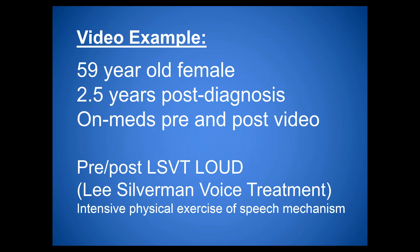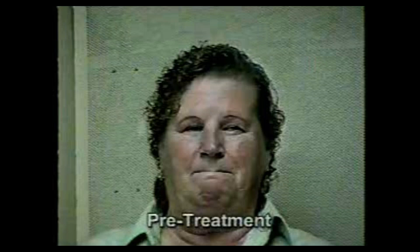Now I'll show a video example. This is Shirley — she was 59 years old at the time of the video, two and a half years post diagnosis of Parkinson's. She's on her medications both before and after, and you see her before and after receiving LSVT Loud — the 'after' is right after her 16 sessions of treatment. Videos are also available on LSVTGlobal.com under video and news.